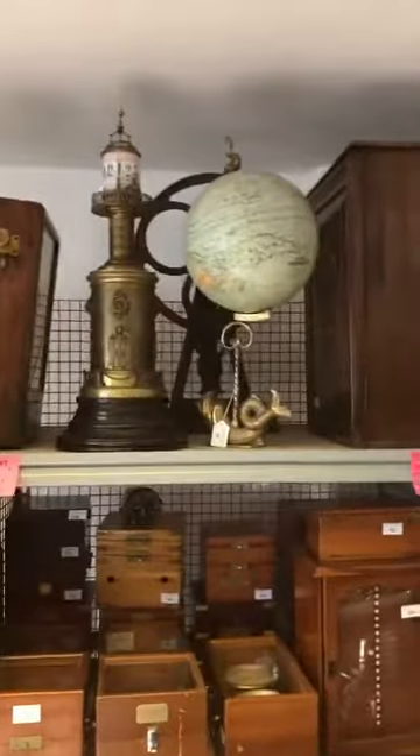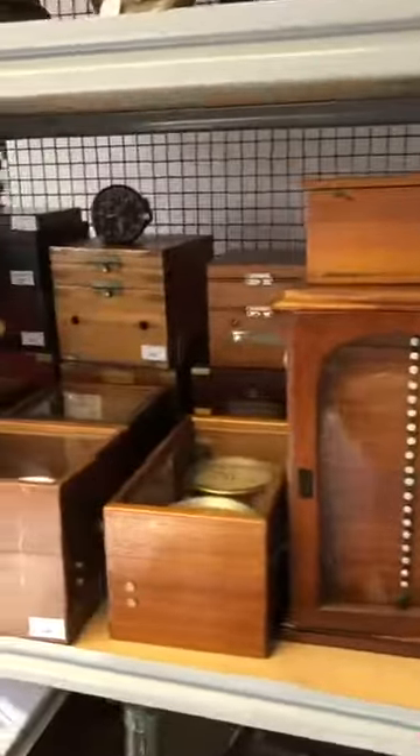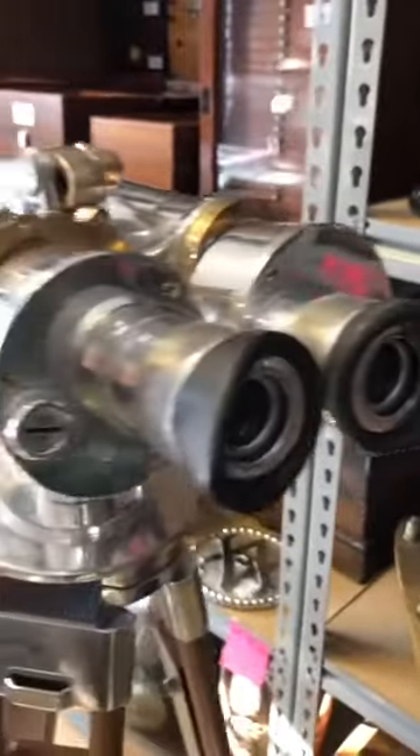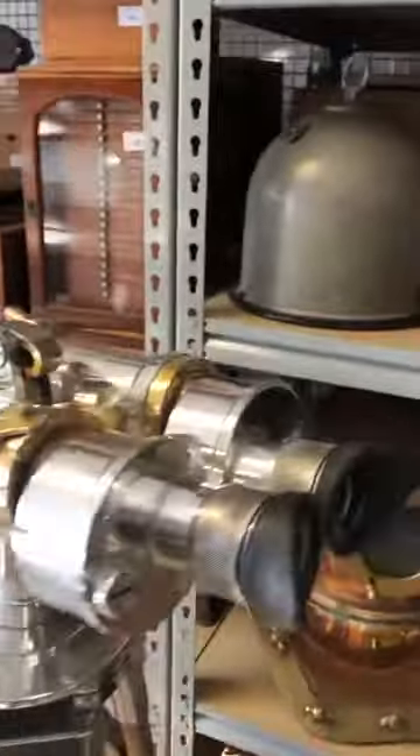Over here we have a lighthouse clock, a globe, lots of chronometers. That's a chest of microscope slides. These are Japanese bridge binoculars from the Second World War, circa 1940, with Eckert optics. Would have originally been painted grey — modern stand — but superb binoculars.